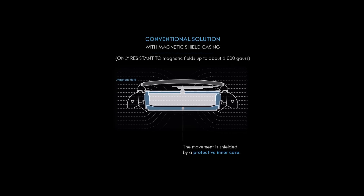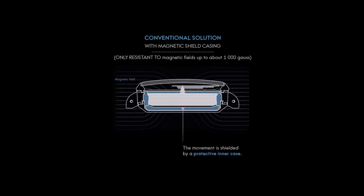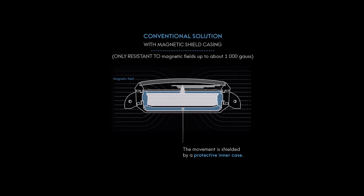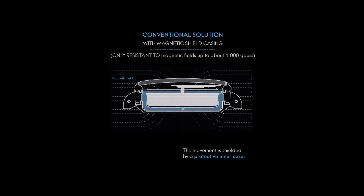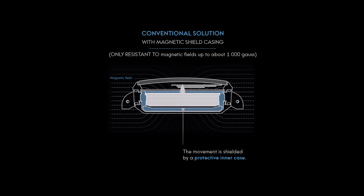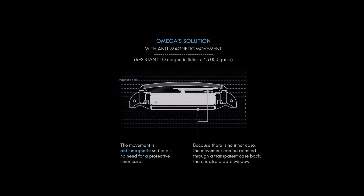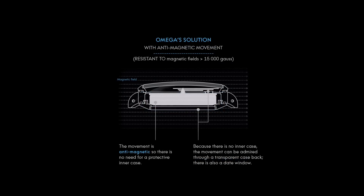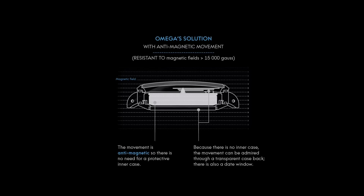The first important step towards creating an anti-magnetic movement began in 2008 with the launch of the SI14 silicon balance spring. The staff and pivots of this upgraded calibre are made of Nivergauss. The steel plates found in the coaxial escapement have been replaced with non-magnetic plates, and the spring and shock absorber have been crafted from an amorphous material. In time, this exclusive world-premier technology will equip the wristwatches in all of Omega's storied watch families.